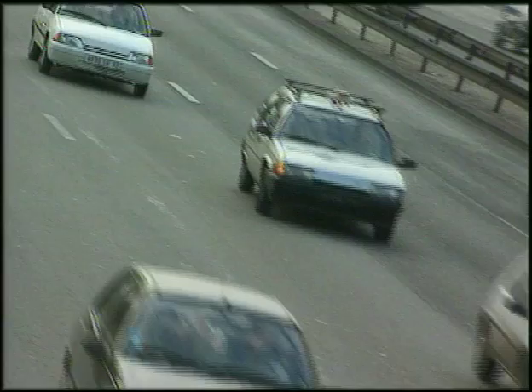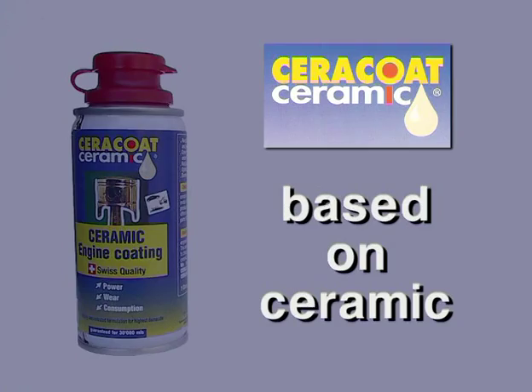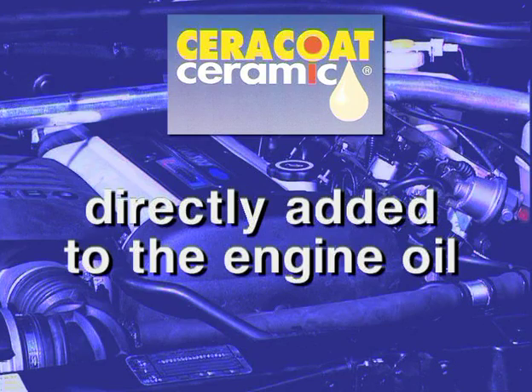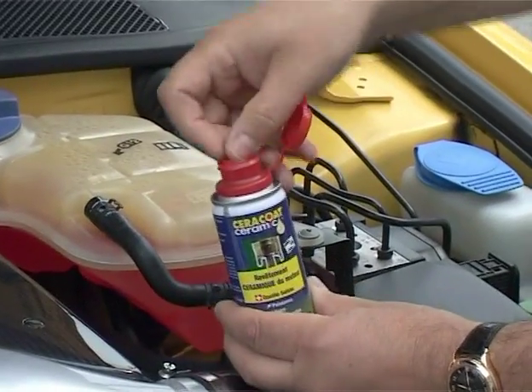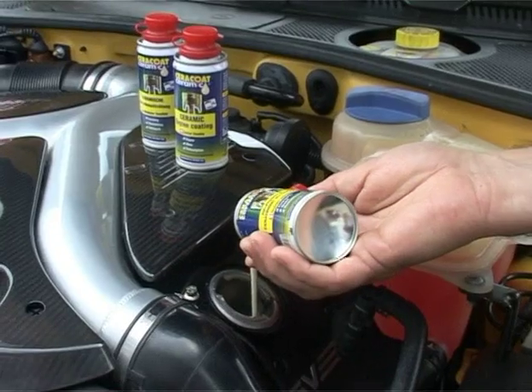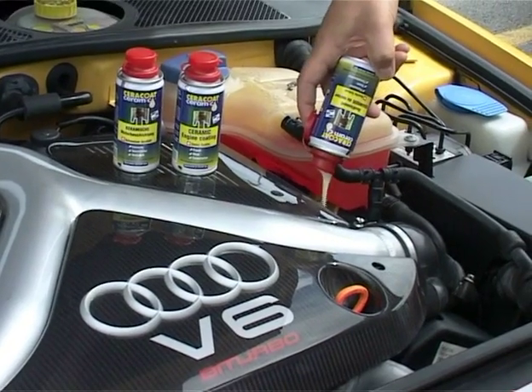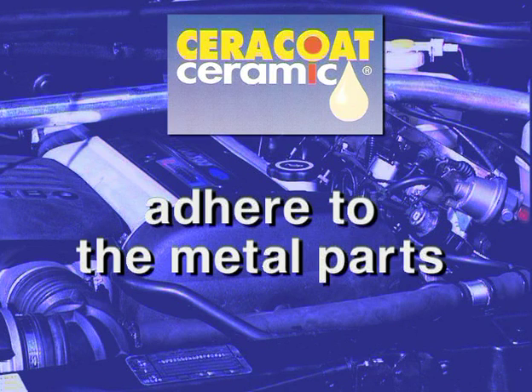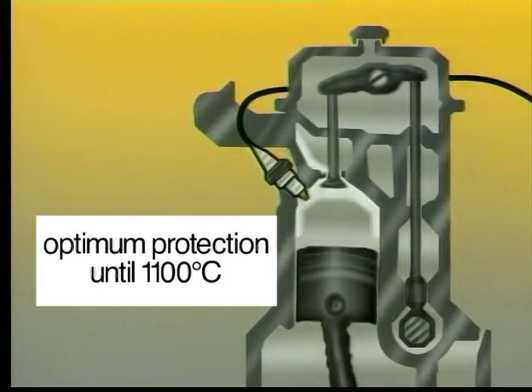Cerakote Ceramic — the protection for your engine. The ceramic coating for engines and gears is directly added to the engine oil. The ceramic particles adhere to the metal parts of your engine, building a coating that reduces friction. Optimal protection up to 1,100 degrees.